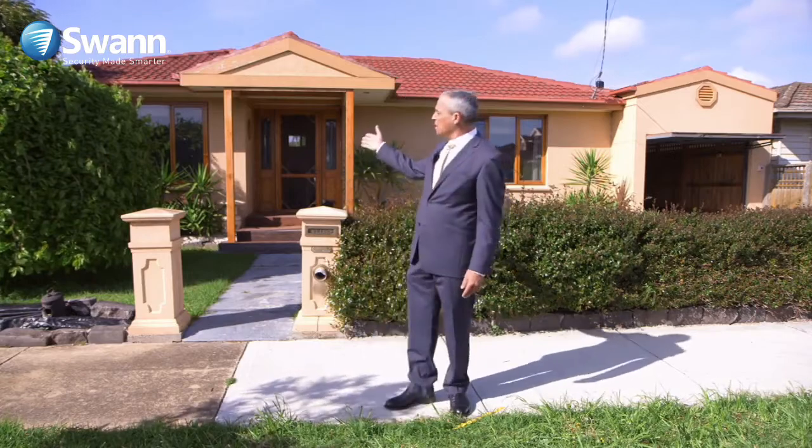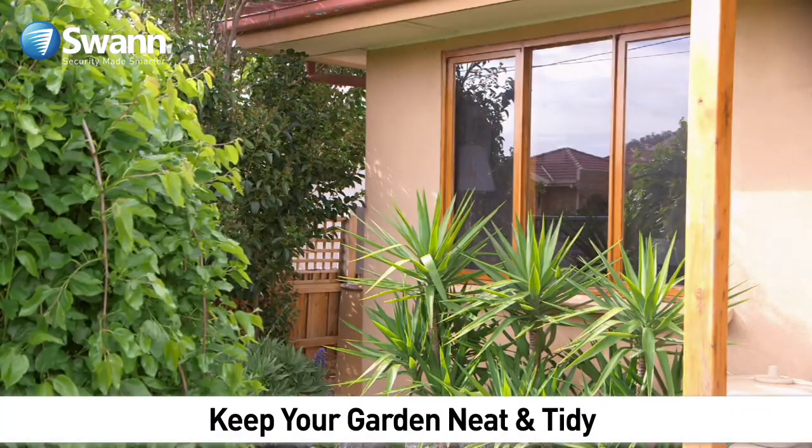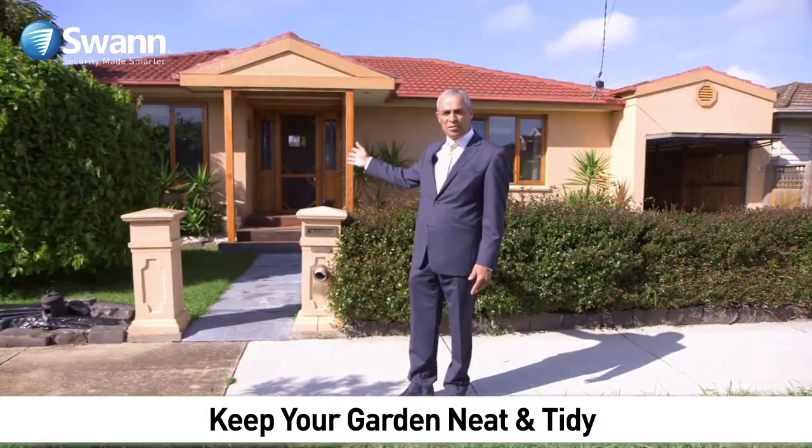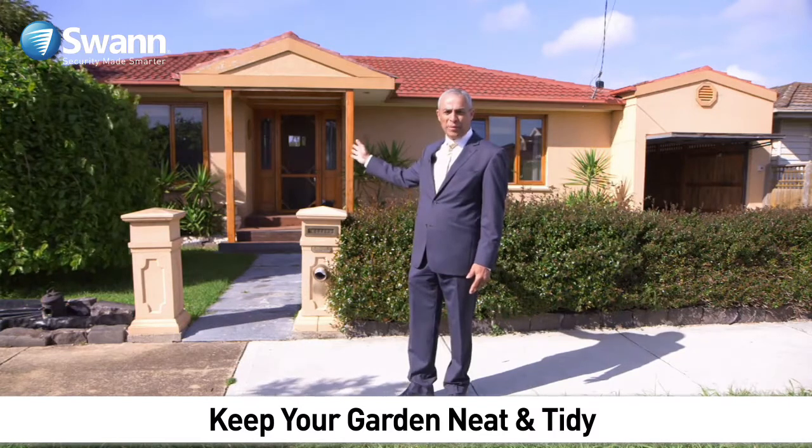Also on this side of the house, you can see the shrubbery that covers the windows and the side entrance. Again, a lot of cover for a burglar to spend as much time as he likes to do what he needs to do to enter the home.